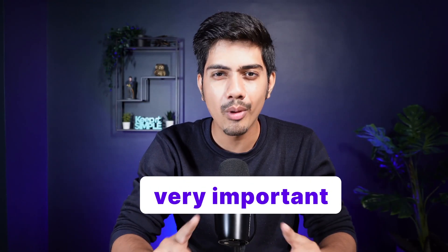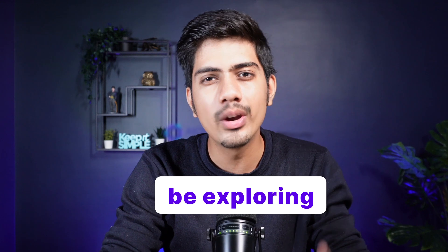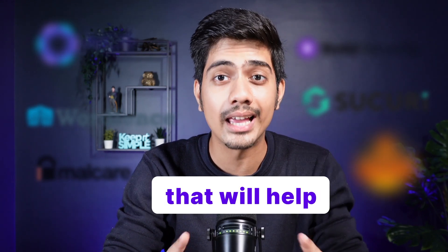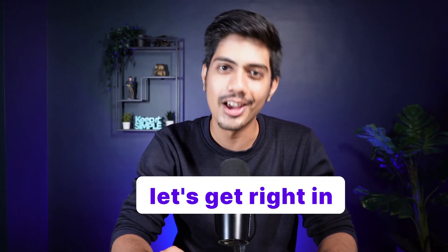Today we are diving into a very important topic: WordPress website security. We will be exploring the top 6 security plugins that will help in keeping your WordPress site safe. So without any further ado, let's get right in.